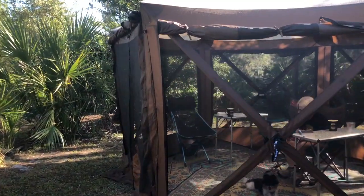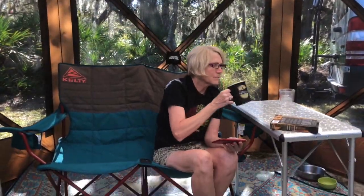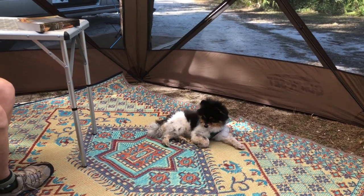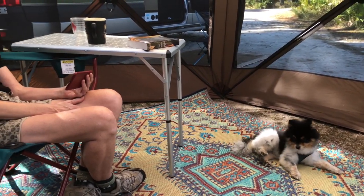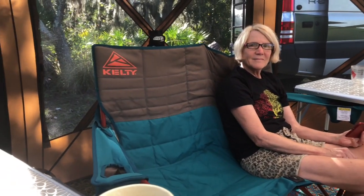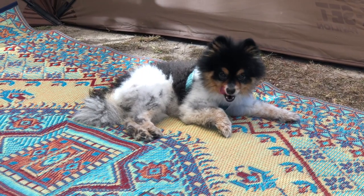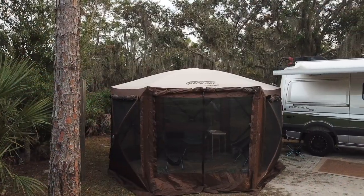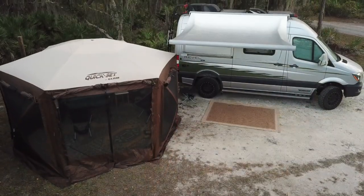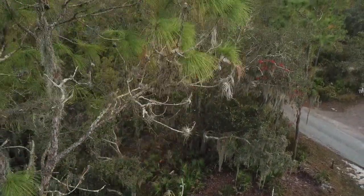On the inside, we have a Coleman three-way table, a Kelty double seat, and we have these kind of plastic rugs that look like Persian rugs. Plus it allows our dog Bradley to be off his leash, which he loves. Let's go!